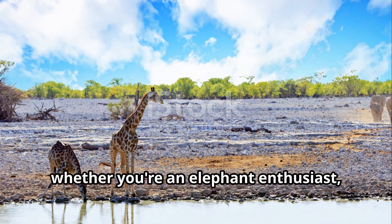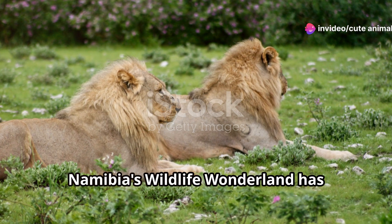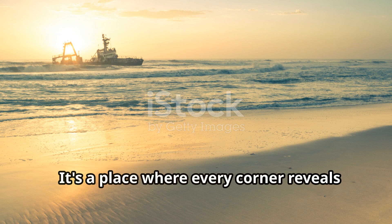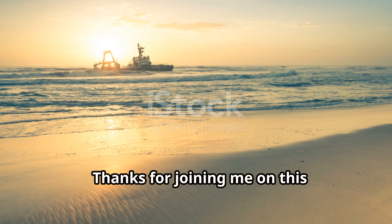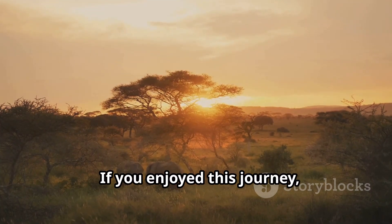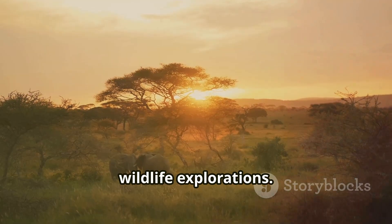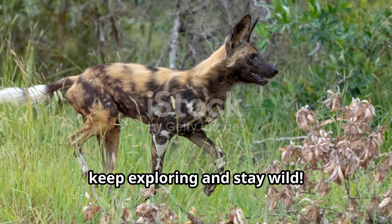So, whether you're an elephant enthusiast, a lion lover, or just someone who appreciates the wonders of nature, Namibia's wildlife wonderland has something for everyone. It's a place where every corner reveals a new marvel, a new story of survival and beauty. Thanks for joining me on this incredible adventure. If you enjoyed this journey, be sure to like, subscribe, and hit that notification bell for more wildlife explorations. Until next time, keep exploring and stay wild.